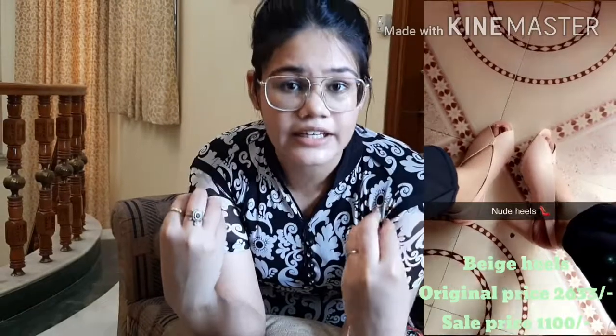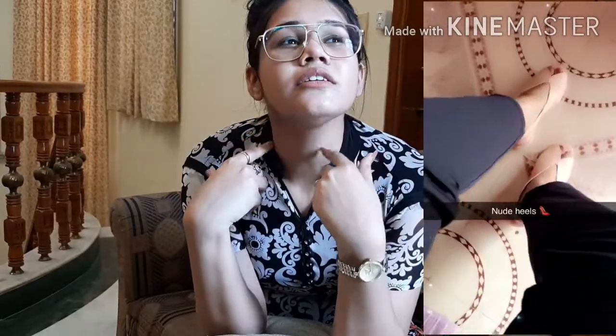The third pair of heels is this nude-color heel from Mast & Harbor. The original price is around 2,600 but if you catch a sale you can get a good deal. It comes in a nude color, the design is very nice, and it gives a designer vibe. The material is very soft so the heels are not too uncomfortable, and the heel itself is a blockish type which many people find easier to walk in.